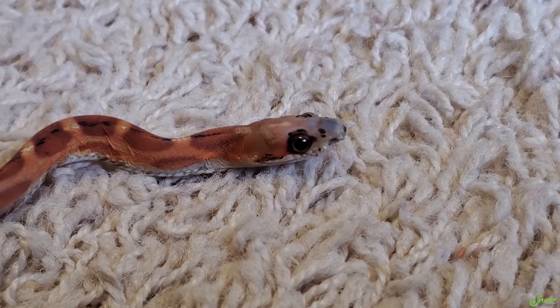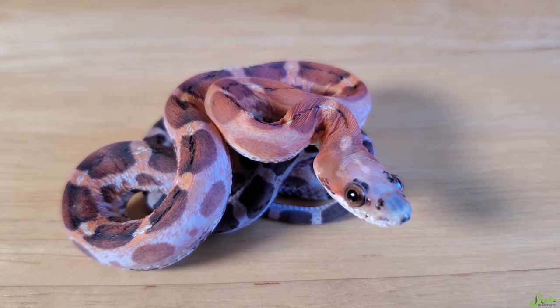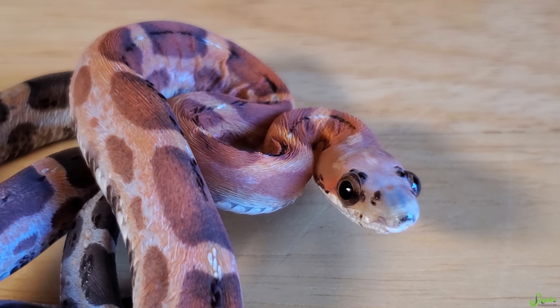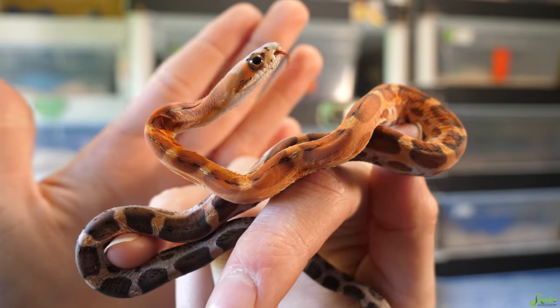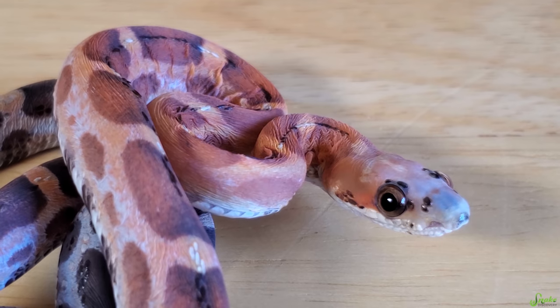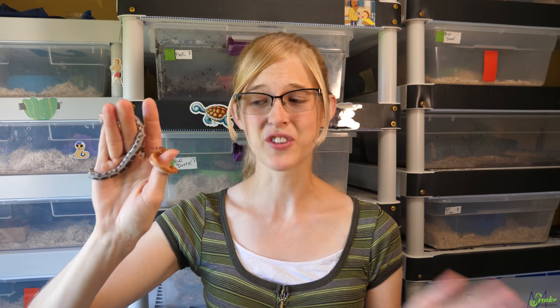Since this little baby would only eat live pinkies for us, we decided to hang on to her a bit longer until we could get her eating frozen-thawed pinkies. This took until wintertime, and here in Wisconsin in the winter you can't ship snakes because it's just too cold. So even though she was eating frozen-thawed, we couldn't ship her until spring. We've had her for almost a year now — she's a little small for a year old, but that's because it took a while to wean her off live pinkies.